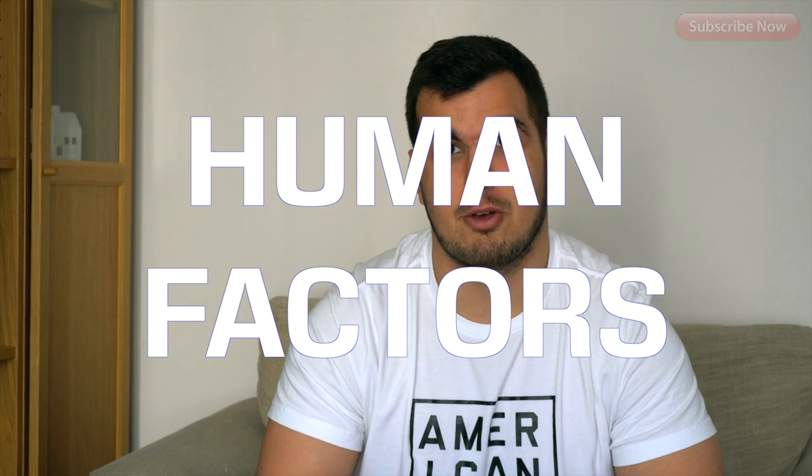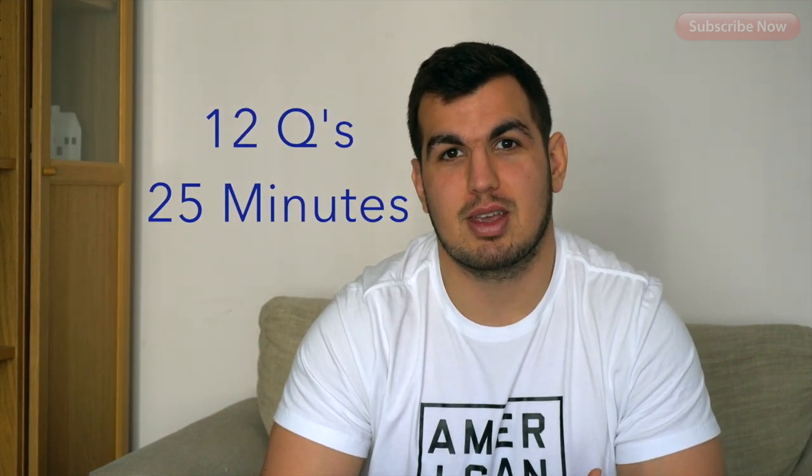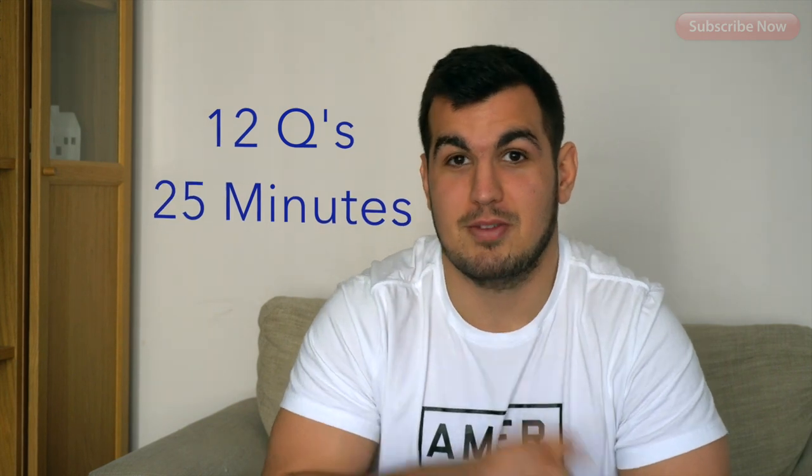Number five, my favourite one, is human performance and limitations. It's really, really interesting — you learn all about the psychological effects that you encounter as a pilot while you're flying. Very interesting, and it's quite easy too.